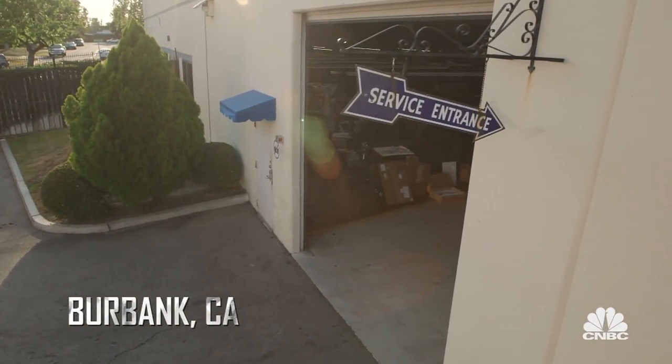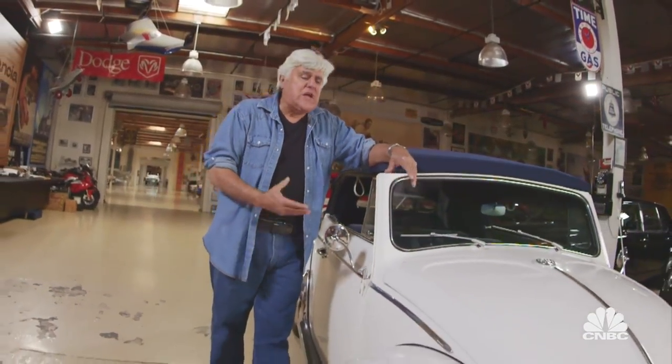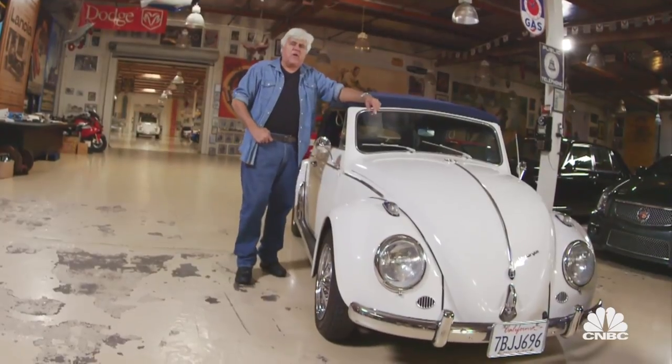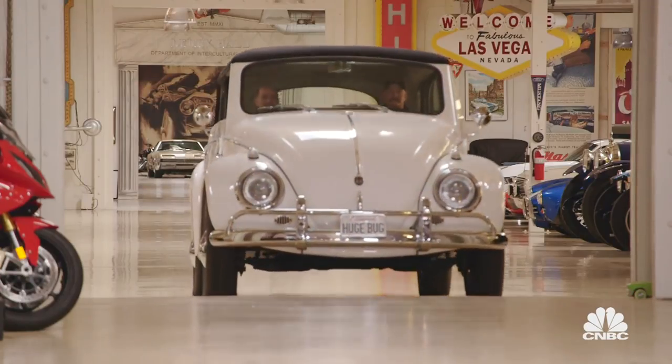Hey, this show is all about really big cars. So why am I standing next to a 1960 Volkswagen? It's small, tiny, little puny engine. But suppose this car had been built back in the 50s by Americans. What would it look like?